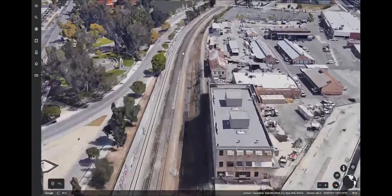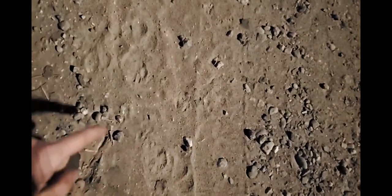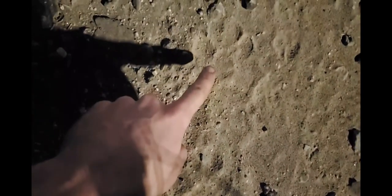I was looking for coyotes on my livestream and found a confusing print. To be honest, this doesn't look like a coyote either. This looks more like a bobcat, but there's no way. There's just no way.